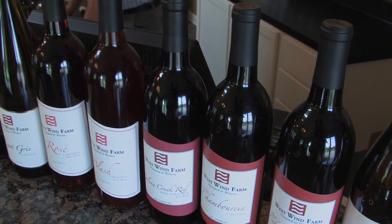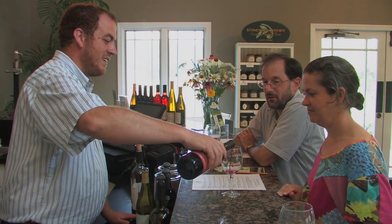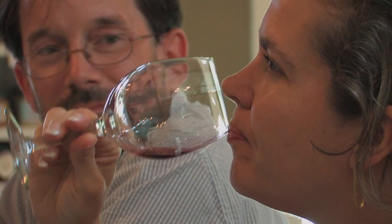We feel like what we can offer here is a small batch, uniquely created bottle of wine that you're not going to find anything like anywhere else. Our varieties have been well received. We usually have eight or nine different wines we're selling here at the winery — primarily whites and reds. We have a couple of sweeter offerings, but for the most part they're traditional old-world style white and red wines.